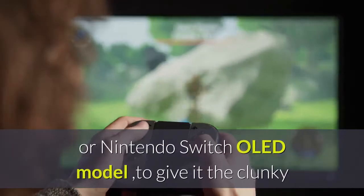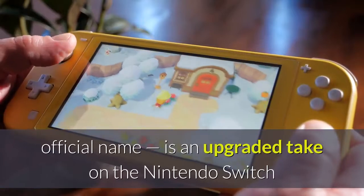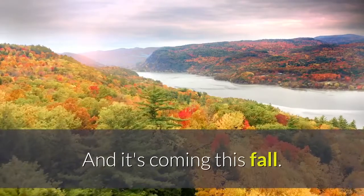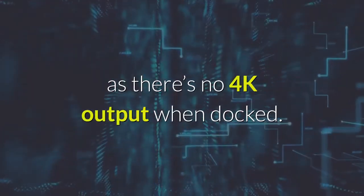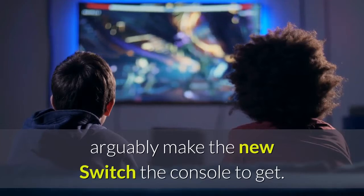The Nintendo Switch OLED, or Nintendo Switch OLED model to give it the clunky official name, is an upgraded take on the Nintendo Switch with a larger display featuring an OLED rather than LCD panel. It's coming this fall. It's not the Nintendo Switch Pro we'd been expecting, as there's no 4K output when docked, but there's still a suite of upgrades that arguably make the new Switch the console to get.